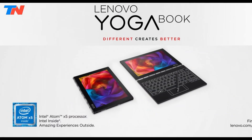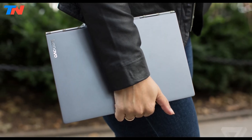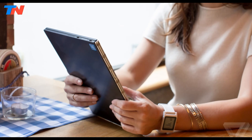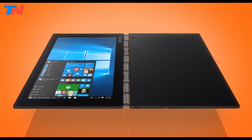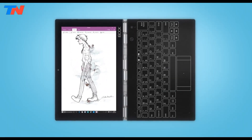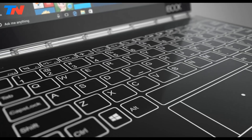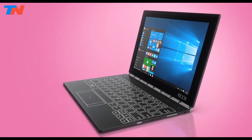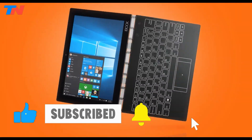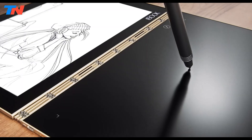Powered by an Intel Atom X5-Z8550 quad-core processor, the tablet provides efficient performance for daily productivity and media consumption. It comes with 4GB of RAM and 64GB of SSD storage, expandable via microSD for extra space. The device is equipped with Intel HD Graphics 400, ensuring smooth visuals for casual gaming or watching videos. Connectivity options include Wi-Fi, Bluetooth, and optional 4G LTE support, with a variety of ports such as microUSB, microHDMI, and a 3.5mm audio jack.